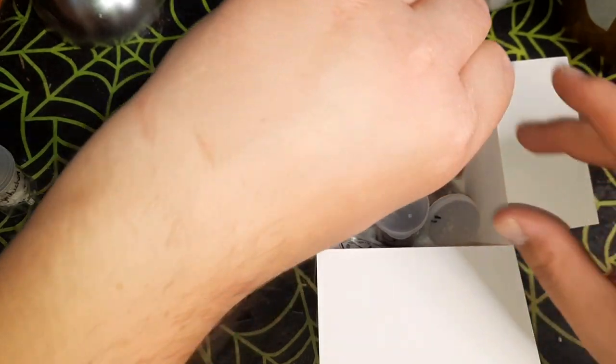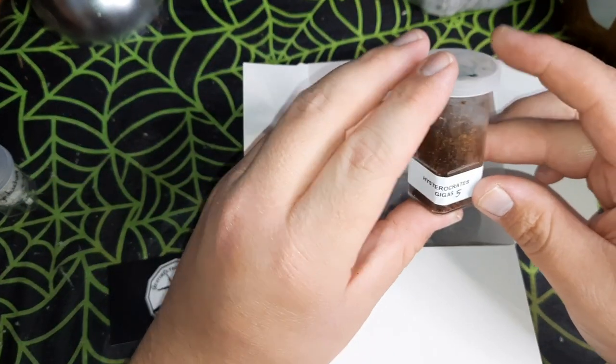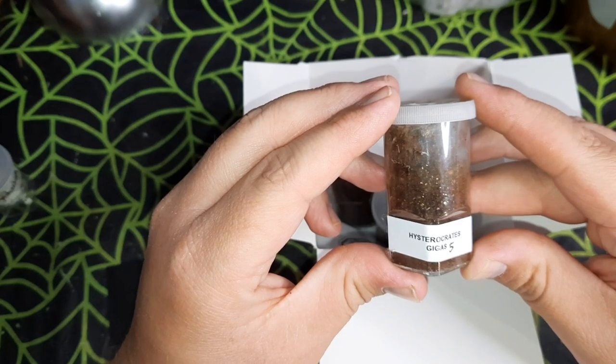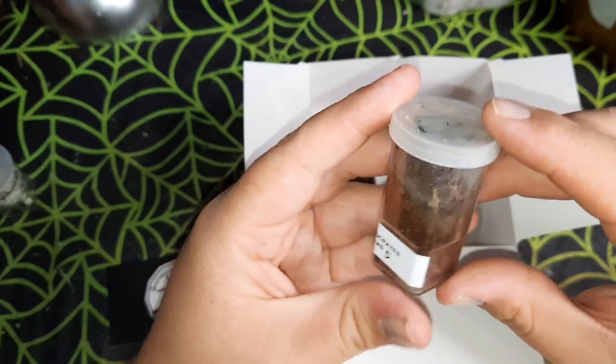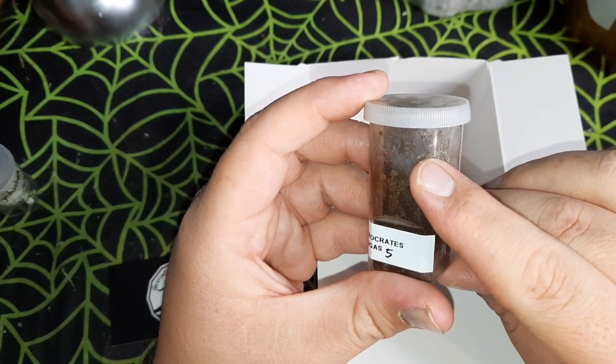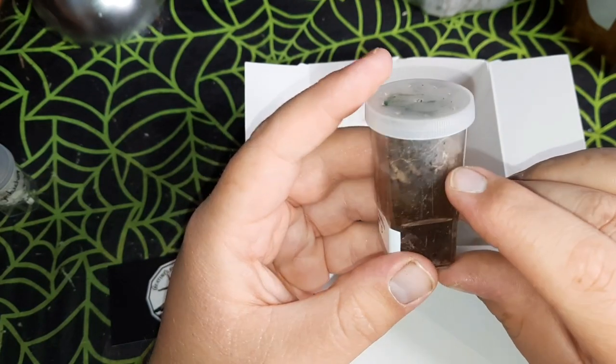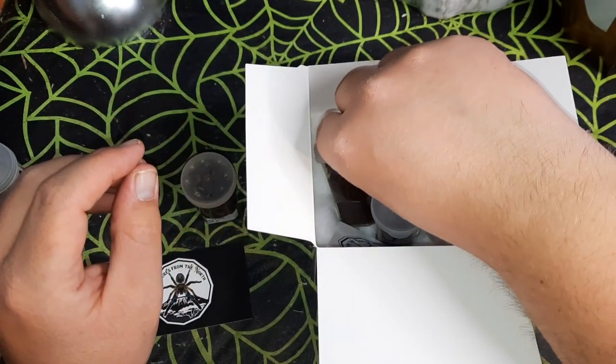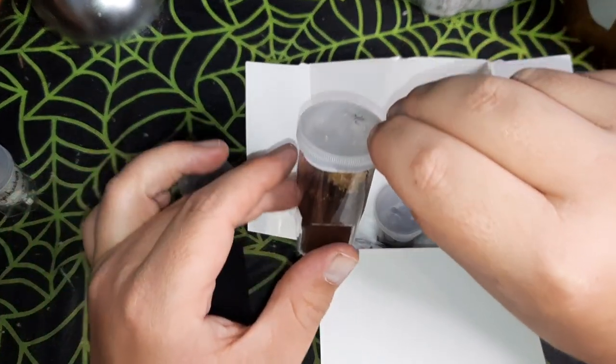We've got four slings in here. First one out is a Histocrates gigas — really nice, I've never kept this species before. It's a decent sized sling, growing on, not teeny tiny, which is nice.